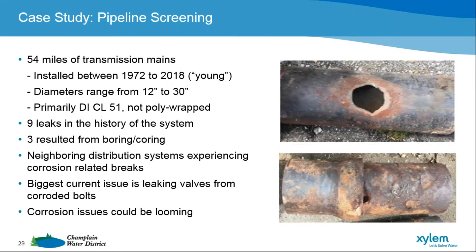We built about 54 miles of transmission mains, installed from 1972 to 2018. In the grand scheme of pipes, that is very young. A lot of people are dealing with pipes dating back to pre-1900s. We are fortunate to have pipes that are almost 47 years old, which is young in the pipe world. Most of our pipes are 24-inch, but we have mains ranging from 12 to 30 inches, and about 90% is ductile iron.